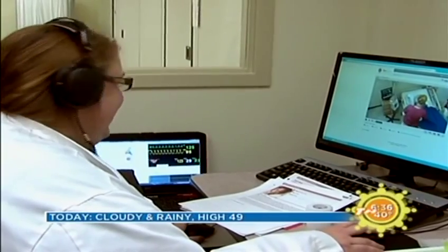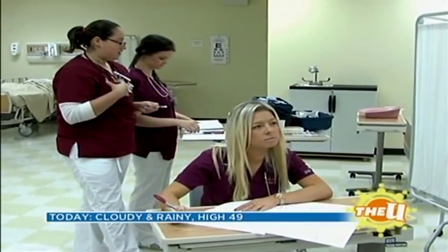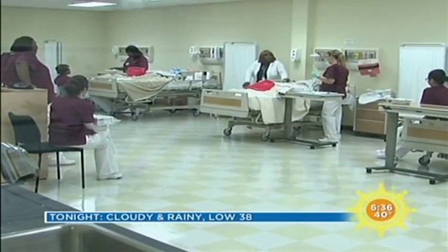When we use the mannequins, we have a scenario that we work through. When we debrief at the end of the scenario, we get to go over any mistakes we made or something we've missed. I think what really distinguishes our faculty is they have a true passion for offering students every opportunity to be successful.